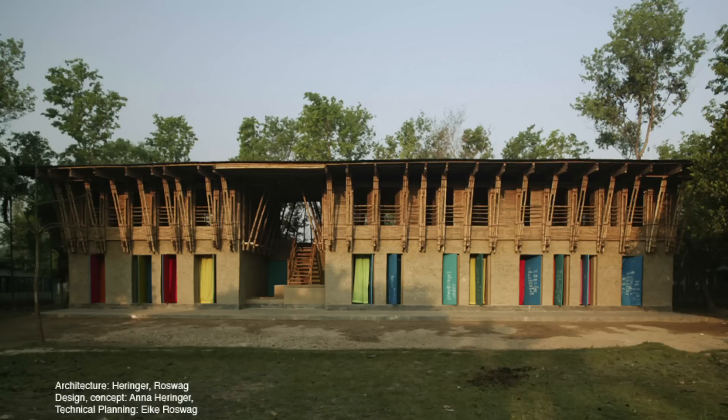They felt like they built the school, and not just that someone from outside came to build it. This is the METI School in Rudhapur after six months of work. I did it together with Eike Roswag, an architect from Berlin. It was my diploma project at the time — which is maybe encouraging for students: you really can go out and build your projects. It's really fun and worth doing, although it's a lot of struggle and sometimes trials and errors. But it's really worth trying.